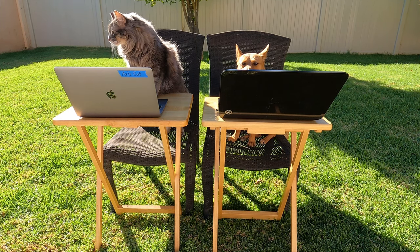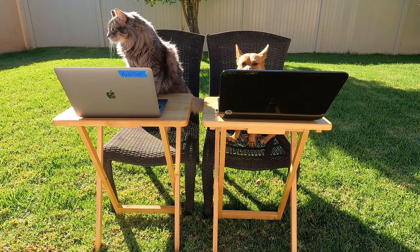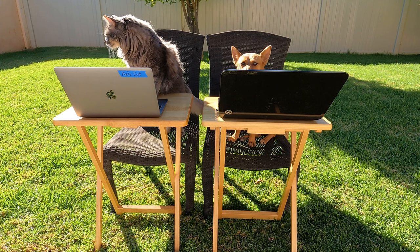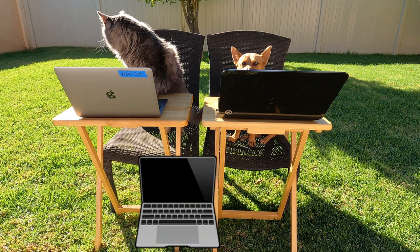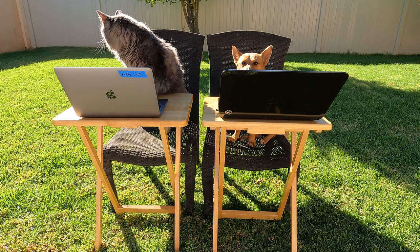Hey Scholars! Professor Ginger and Axel are here to help remind you of rules and expectations when using your devices in class. Your device could be a computer, a Chromebook, or even a tablet. Let's talk about how we can care for our devices first.